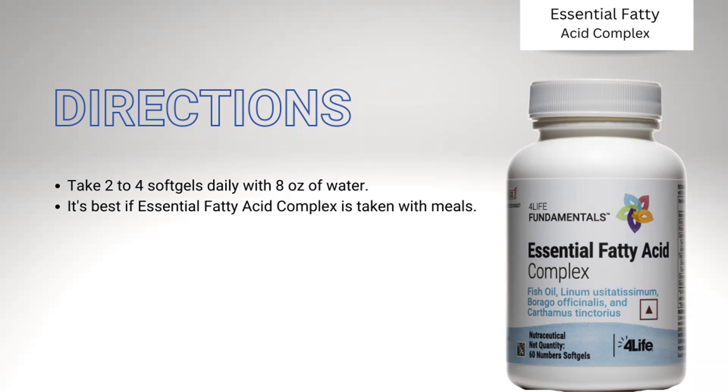The recommended dosage is two to four soft gels every day. This can be taken as a split dose - two soft gels in the morning after breakfast and two soft gels at night along with dinner.